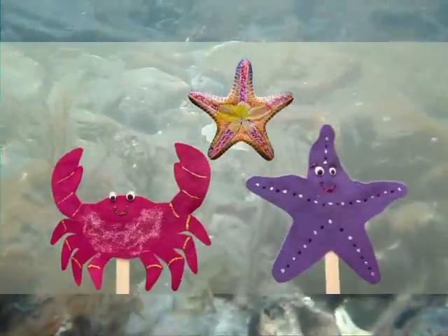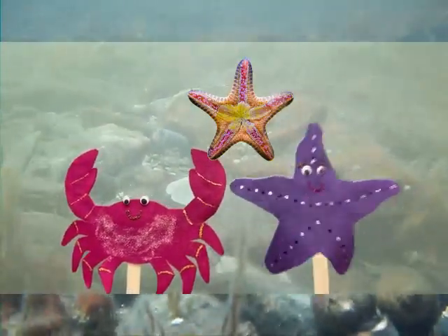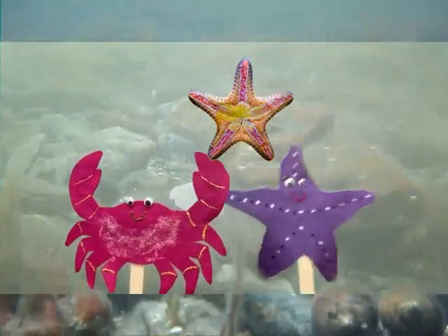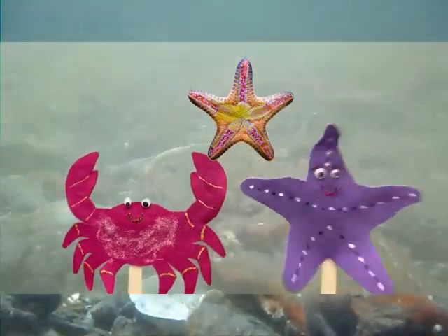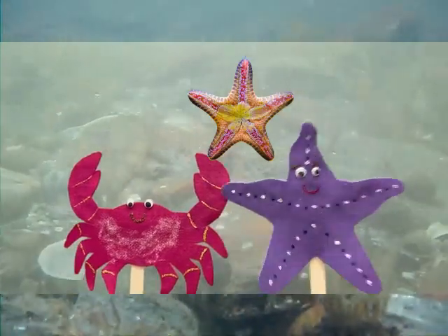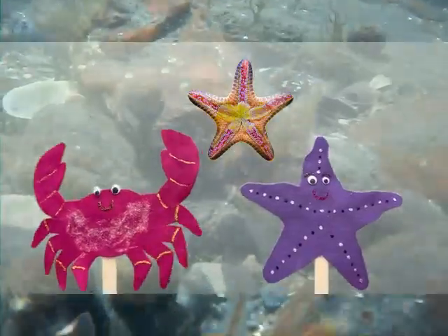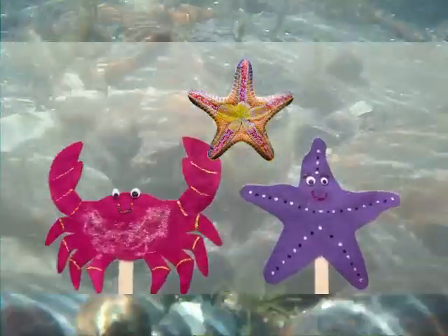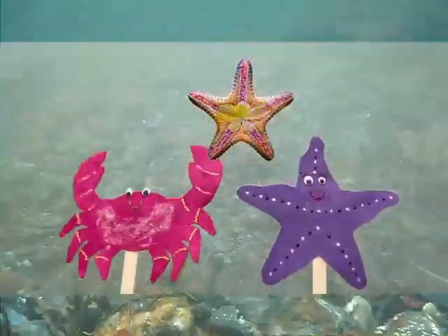Hey look, that's my friend Sally Starfish. Sally is a Forbes sea star and I am a northern sea star. Hi Sally! Sally and I both have mouths on our underside and hundreds of tiny little tube feet that move us along the ocean floor in search of prey. Starfish eat mostly small animals such as snails or mussels, and unlike people, if one of their arms comes off they can grow it back.